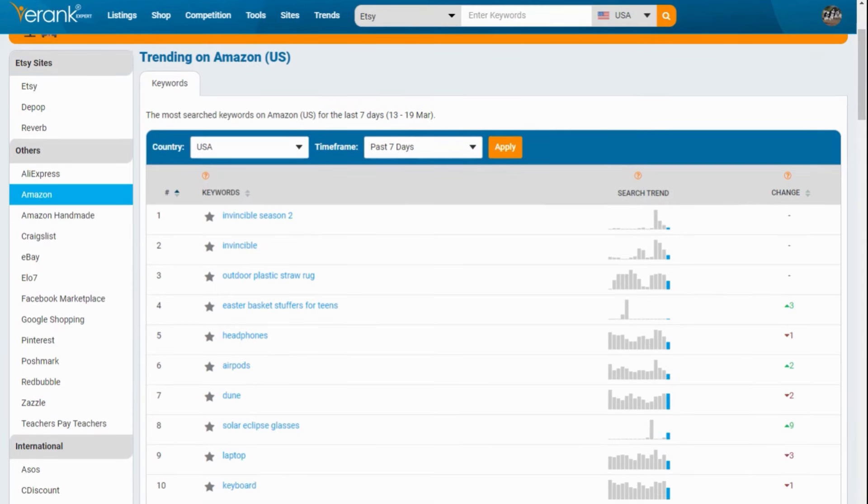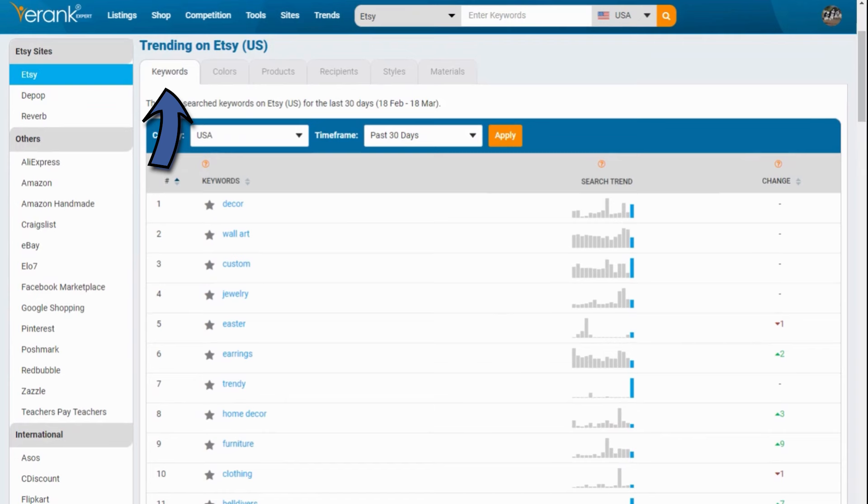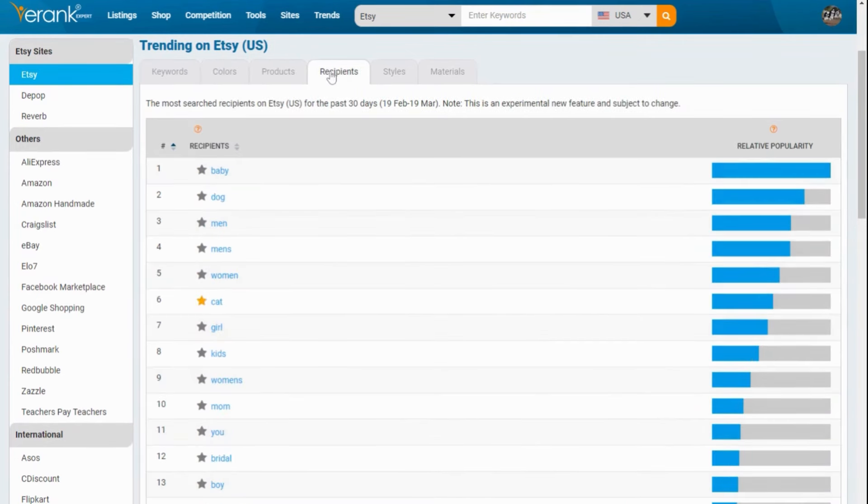Let's go back to Etsy in the USA for the past 30 days. Here, with some extra tabs, you can see the relative popularity of colors, products, recipients, styles, and materials based on what Etsy customers are searching for. But how would you use this data? I wouldn't recommend spending hours on this tool.